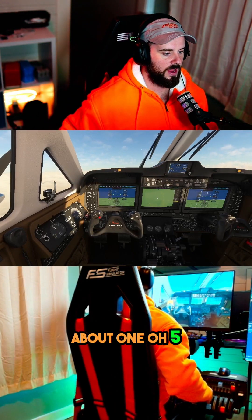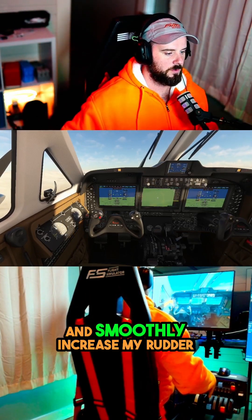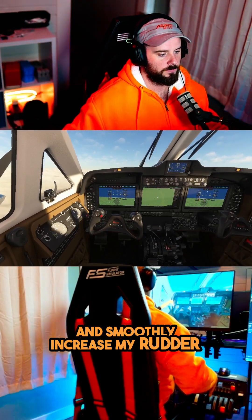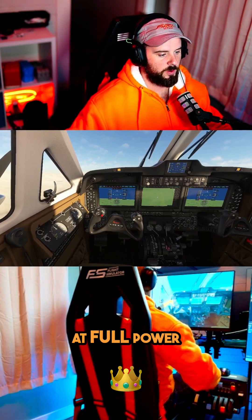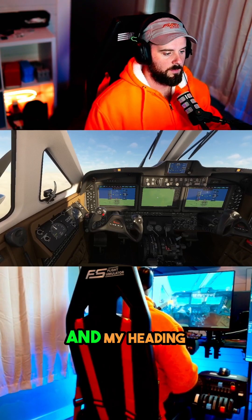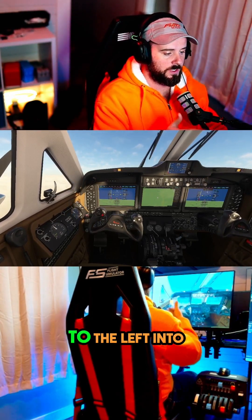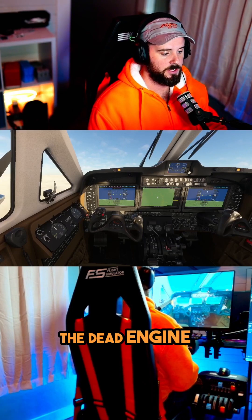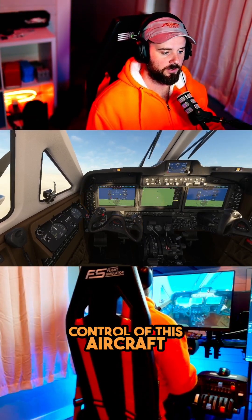There we are at about 105 knots. I'm going to smoothly increase power and smoothly increase my rudder. What you're going to notice is I am now at full power, full right rudder — and my heading, I can't maintain it. It is ticking over to the left into the dead engine. I have now lost control of this aircraft.